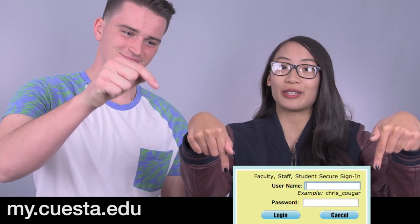I think you're ready. Log on to MyCuesta and click on the online orientation under the student tab. Log in here and follow the instructions to get started with your online orientation.